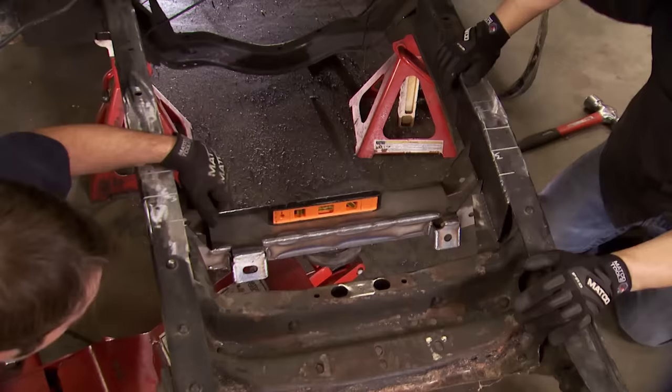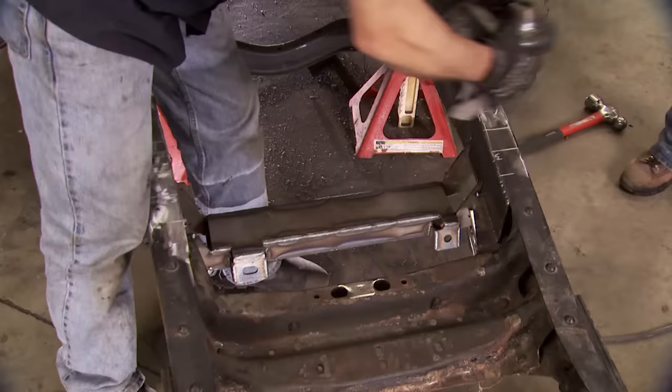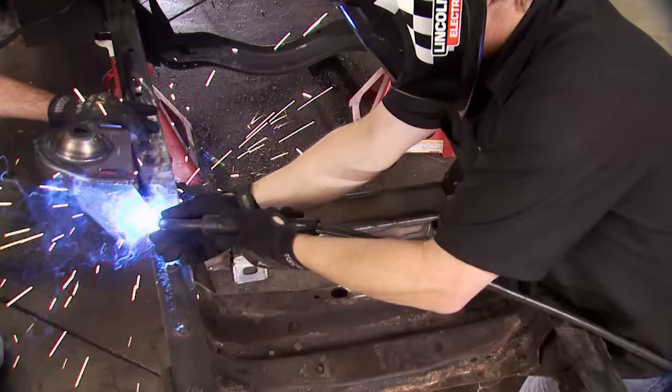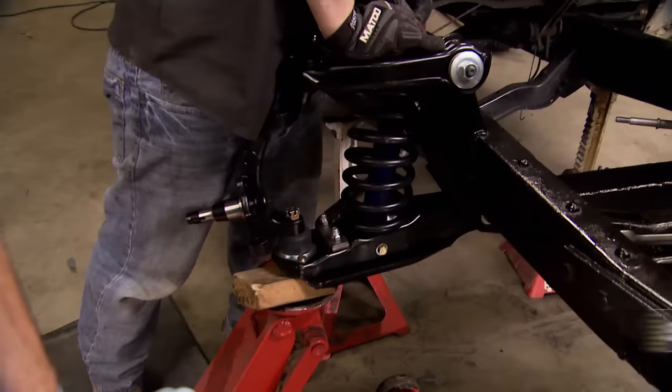When installing the crossmember, it's got to be level front to back and side to side. Burn it in. And here is where all that measuring, marking, and accuracy really pays off — you know everything's going to fit and you don't have to second-guess yourself. Things are coming together. There it is — now we're making progress.